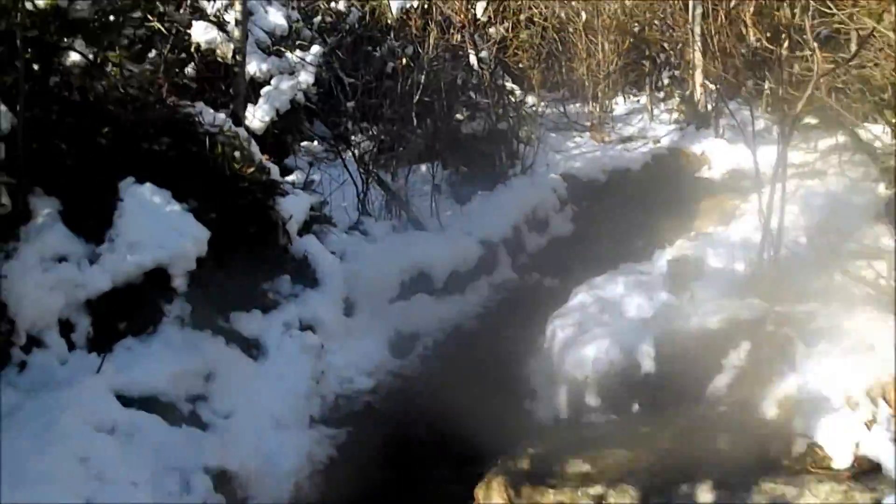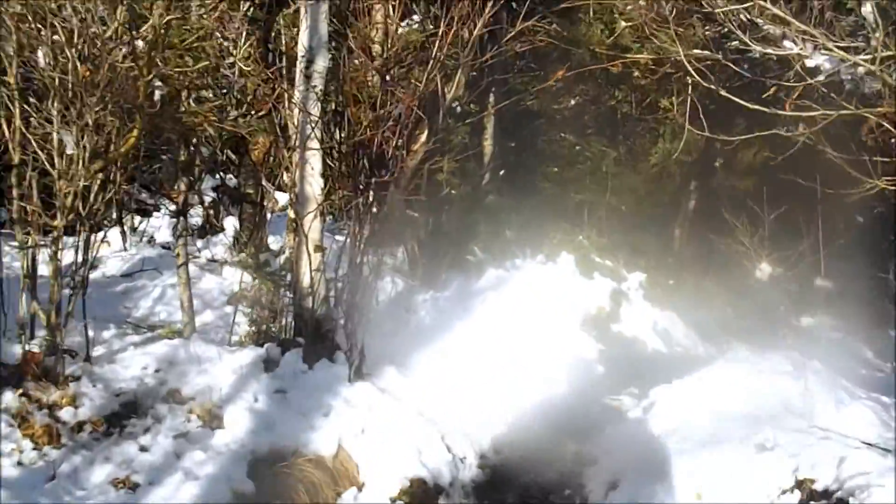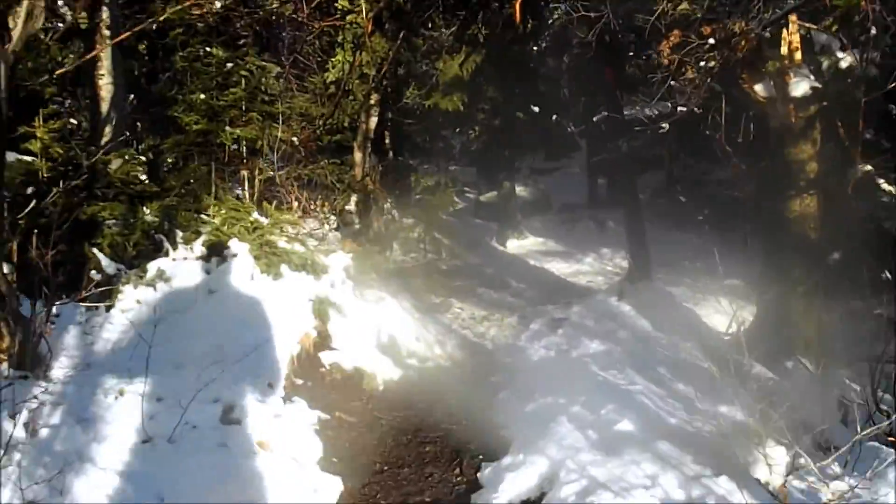Wow. Fall and winter are duking it out here too. But then again, we are at a pretty low elevation compared to Jay Peak we just hiked.